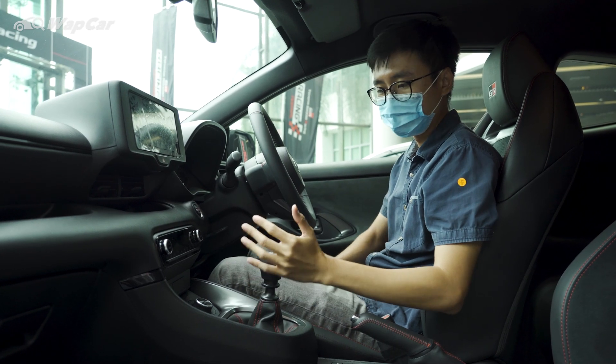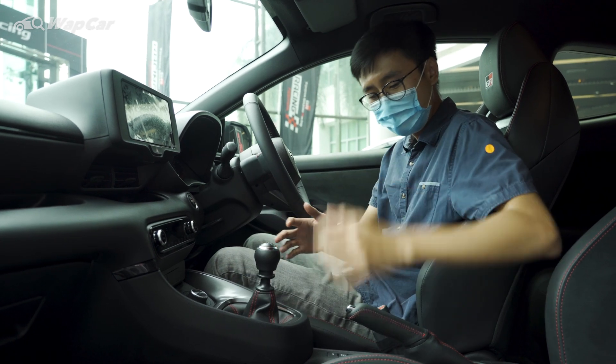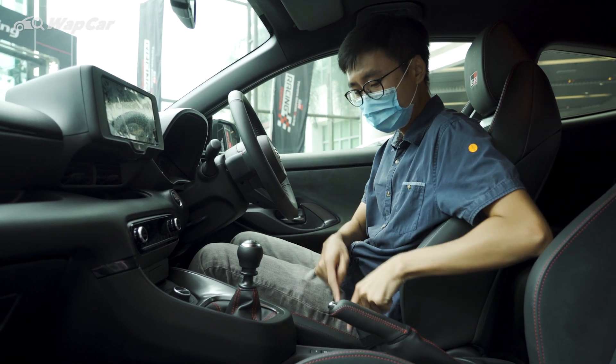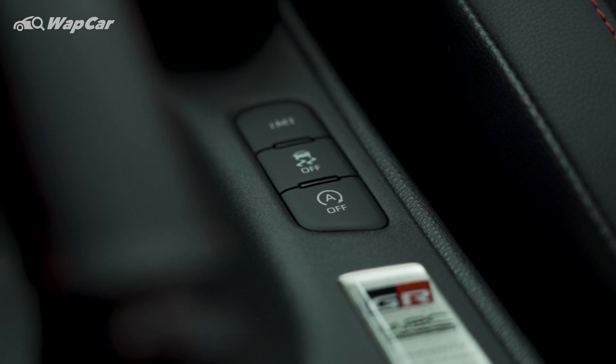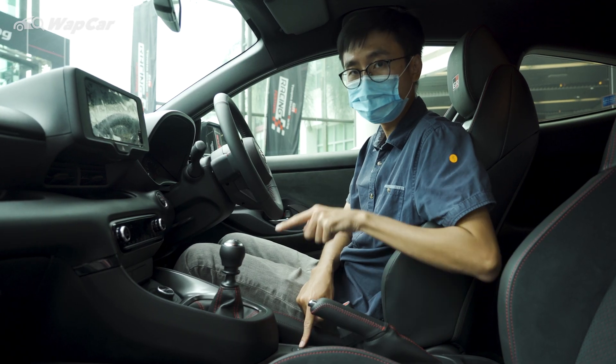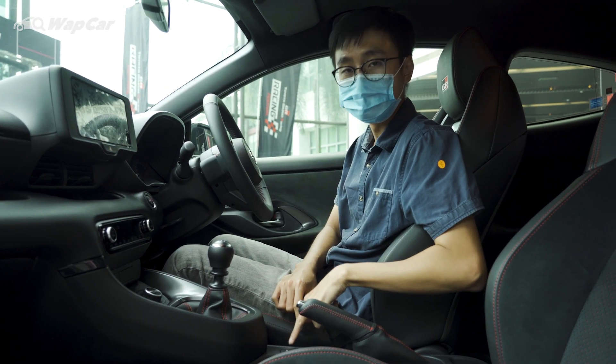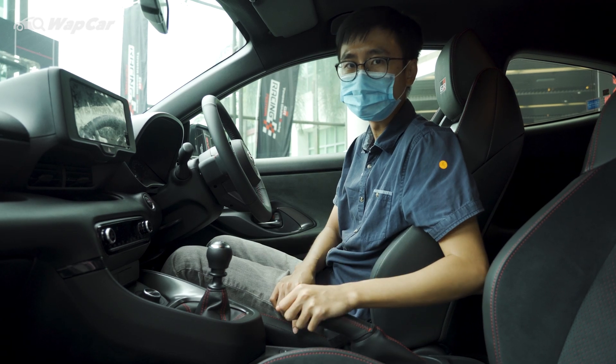The most important bit: this GR Yaris has a 6-speed manual transmission, mechanical handbrake, as well as buttons for your start-stop, traction control, and this IMT button here. IMT works by activating the auto-blip function, so if you're not that experienced a driver, this thing auto-blips and helps you with your downshifts.